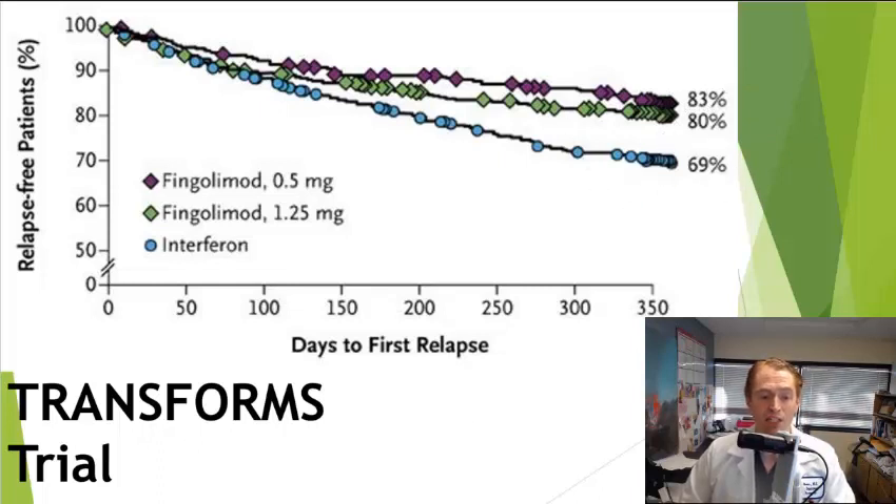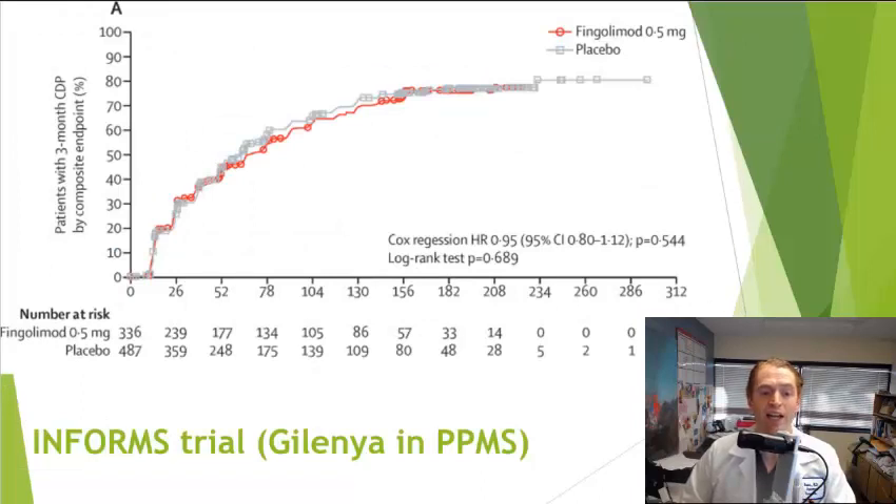These were relapsing MS studies. They also tried Gilenya in primary progressive MS in the INFORMS trial, looking at three-month confirmed disability progression, but Gilenya was not effective — placebo and Gilenya lines are right on top of each other — so it's not recommended in progressive MS. Interestingly, the very similar drug Siponimod or Mayzent was effective in a study of secondary progressive MS, although those individuals were on average slightly younger and more likely to have active lesions.